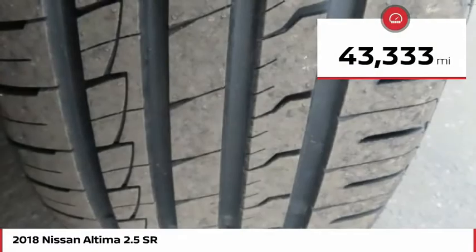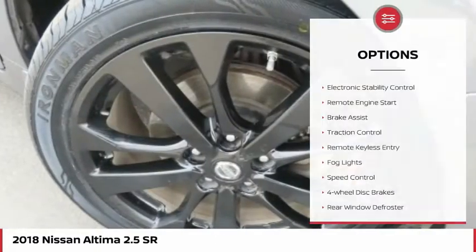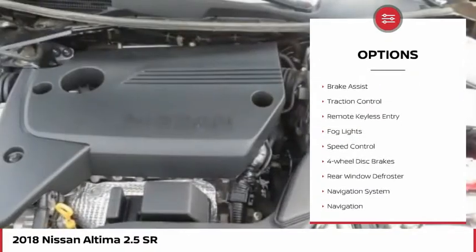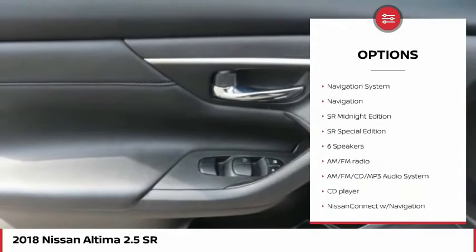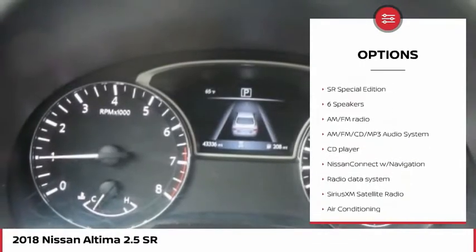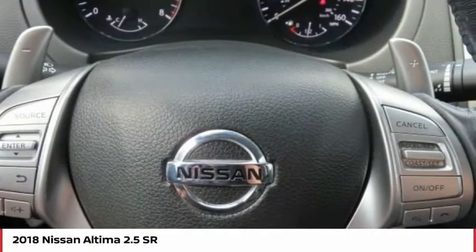This vehicle has less than 45,000 miles. Here are some of this vehicle's great options: electronic stability control, remote engine start, brake assist, traction control, remote keyless entry, fog lights, speed control, four-wheel disc brakes, rear window defroster, navigation system.